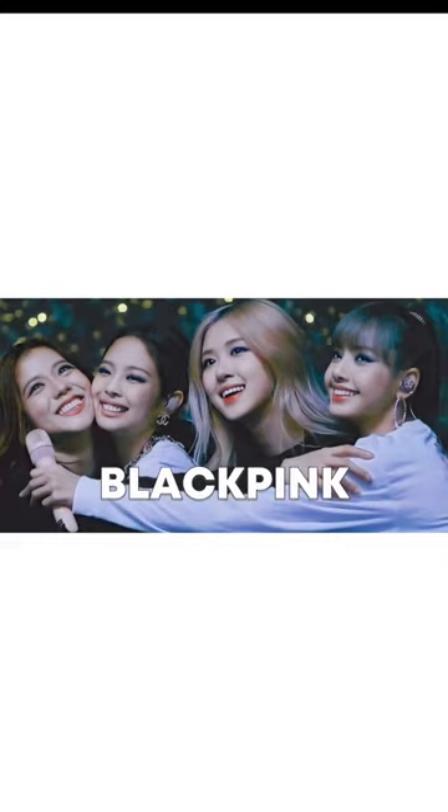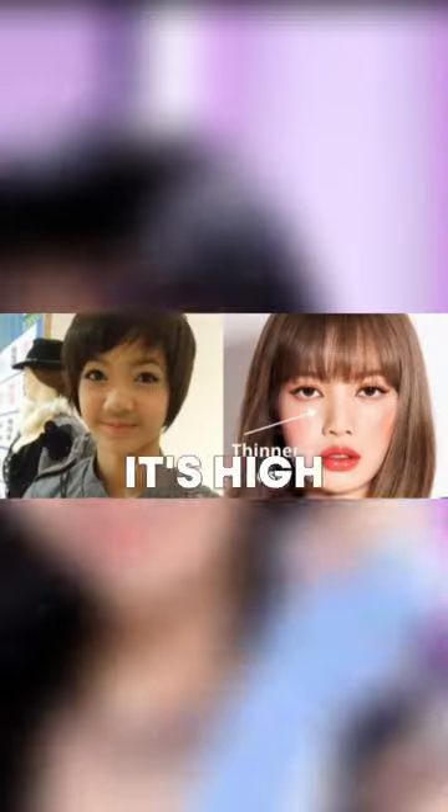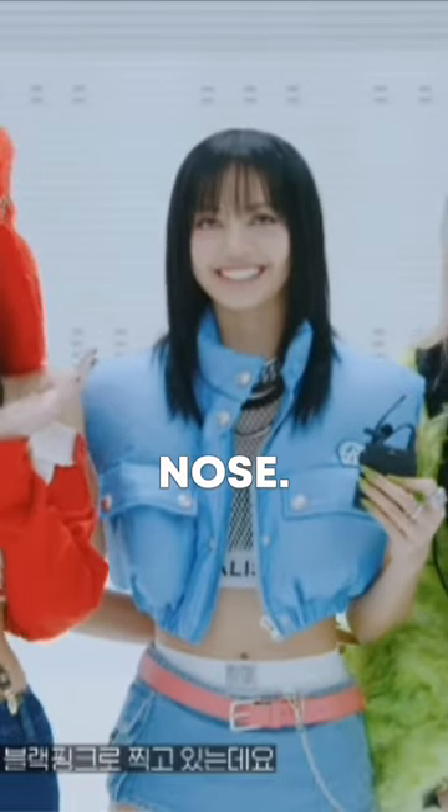What kinds of plastic surgeries have Blackpink members done? Let's start with Lisa. Her nose used to be flatter and larger, but now it's high and thin. This may have been achieved with liquid rhinoplasty, which uses hyaluronic acid to change the shape of your nose.